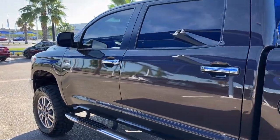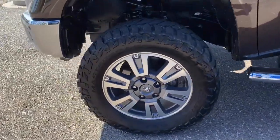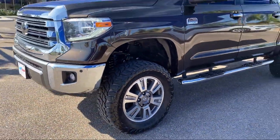It also features fully automatic headlights, dual front side impact airbags, rear view camera, auto high beam headlamp control, and has less than 40,000 miles on the odometer.